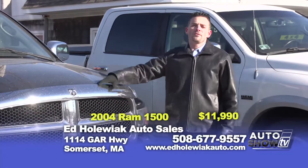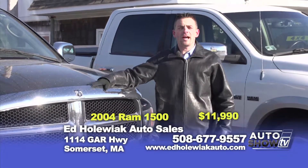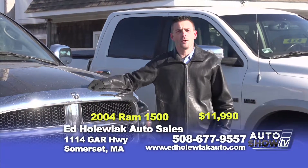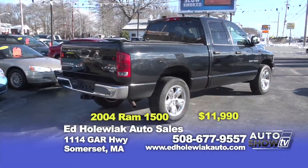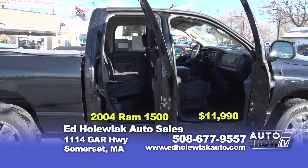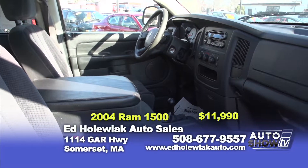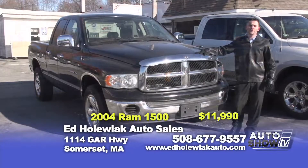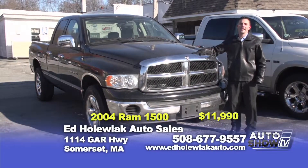For this week only, for today's show we have two Dodge Ram pickup trucks — both vehicles on sale this week only. The first is a 2004 Dodge Ram 1500 SLT — a quad cab vehicle, automatic. This really is the workhorse of the fleet. You can purchase this vehicle today for $11,990.